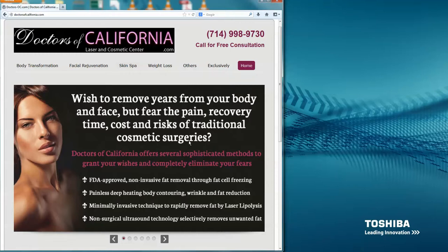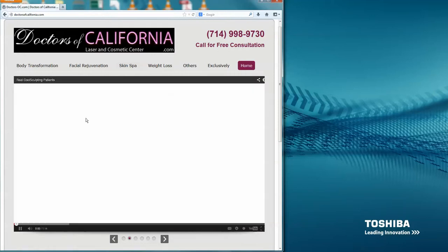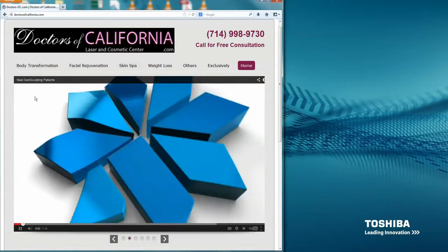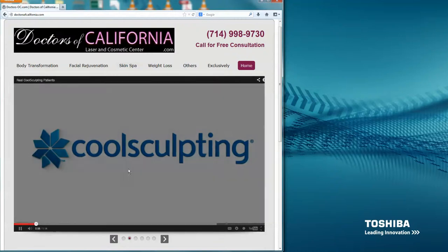The advanced features on the home page include a total of six slides where you can have either a video or an image. If you click next on the right-hand side, you'll see this is actually a full screen HD video. This one is about CoolSculpting.